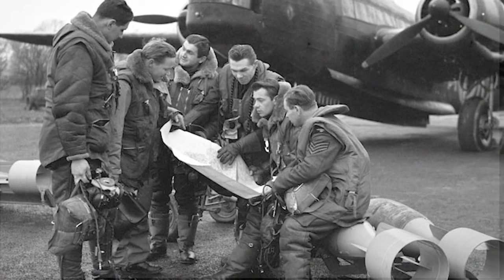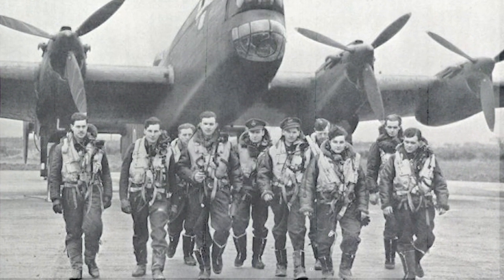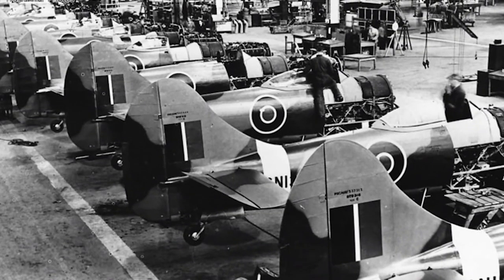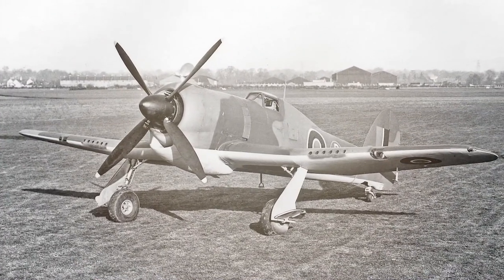Eventually, the Tempest II would be renamed the Tempest VI, and a total of 142 were built. By the time the aircraft was retired, the Tempest VI held the distinction of being the last piston-engined fighter in operational service with the British Royal Air Force, the rest of the fleet having been superseded by jet-propelled aircraft.